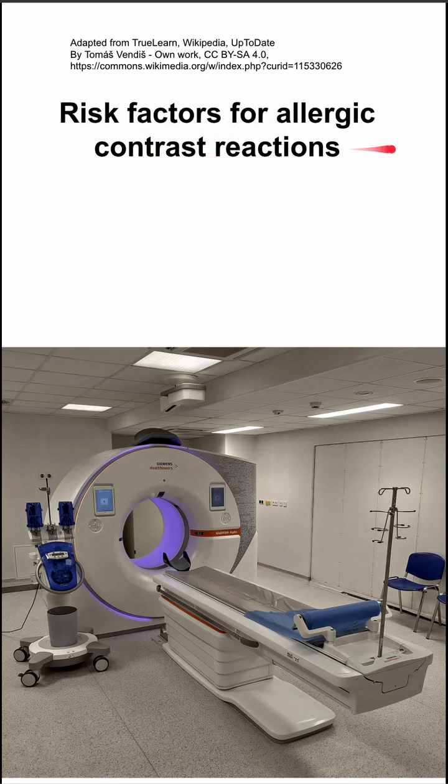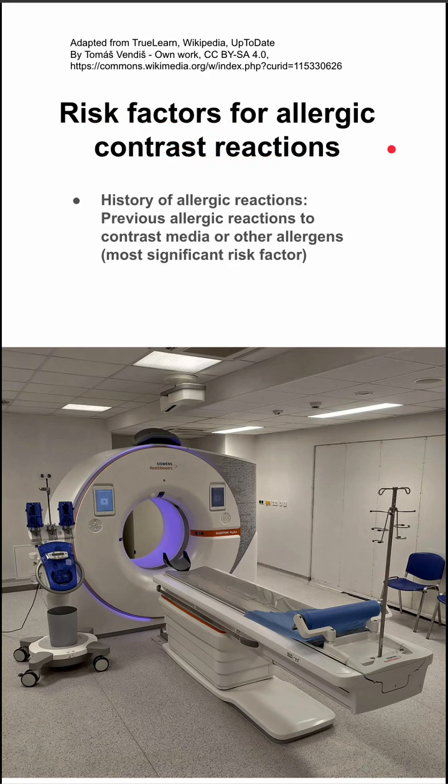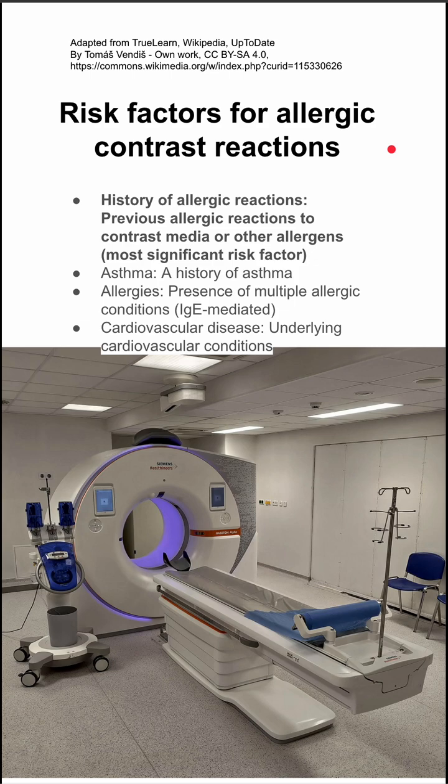The risk factors for allergic contrast reactions. The most significant risk factor is a history of an allergic reaction to contrast media or other allergens. Other risk factors include history of asthma, allergies, especially IgE-mediated allergic conditions, and cardiovascular disease.